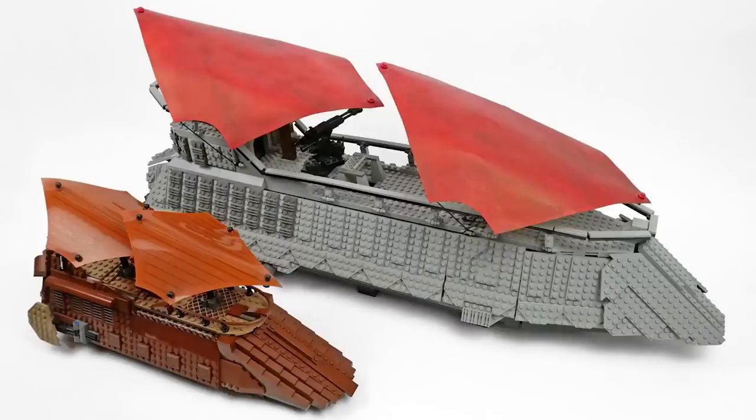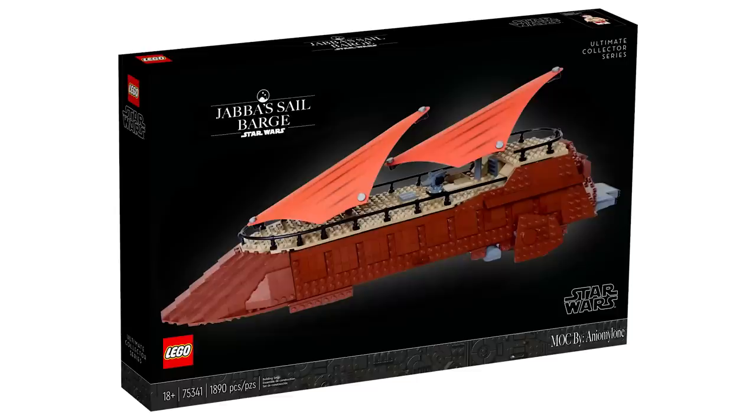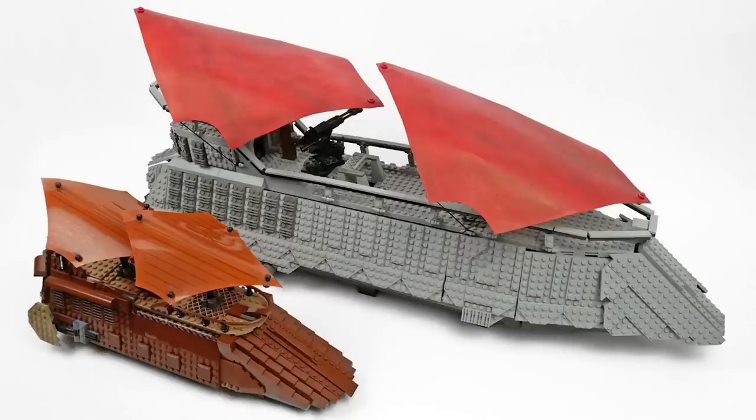The leaked image — just a Jabba's Sail Barge with no minifigures on it, no display plaque, just a black display stand — is also missing accessories you'd expect in a full UCS set, like a Desert Skiff and a Sarlacc Pit. If a set was going to have 6,500 pieces and cost $700 or $800, you'd expect those to be included. So that leads me to believe this image is more of a bigger $250 or $300 Jabba's Sail Barge, and that a potential 6,500-piece version would be even more massive than what we see here.